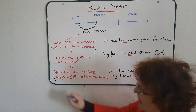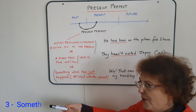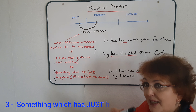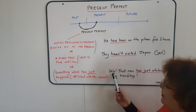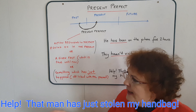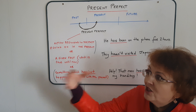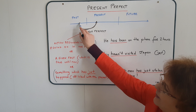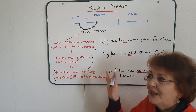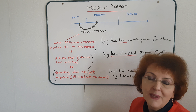Third situation: if something has just happened, it is still linked with the past, although we are speaking about something which is at the same time present. Let me give you an example to make it more clear. 'Help! That man has just stolen my handbag!' Here I am, I see a man running — he's just taken my handbag. Something has just happened, so an event in the past is linked with my present. Try to view this again, because next we're going to see how to form the present perfect — and of course, there will be an exercise.